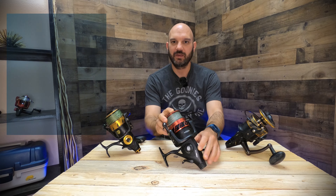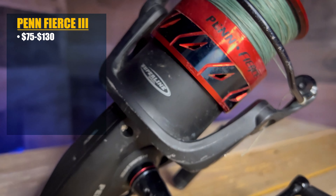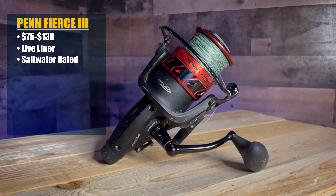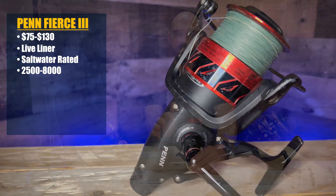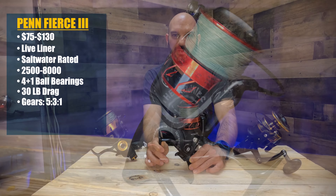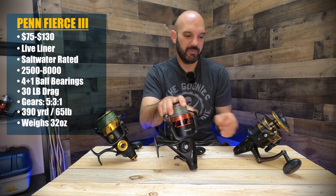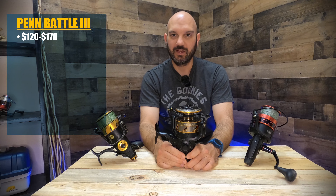All three reels have line capacity rings on the spool, so you can see when you're running low on line, how much line you've got left, how much line the fish has taken out. Also, all three reels have this rubber gasket — Penn calls this a super line spool — which means you can tie your braid directly to the spool without needing a monofilament backing. All three models also have carbon fiber drag washers and stainless steel ball bearings, meaning you get a well-made reel with quality parts and not a whole lot of plastic.